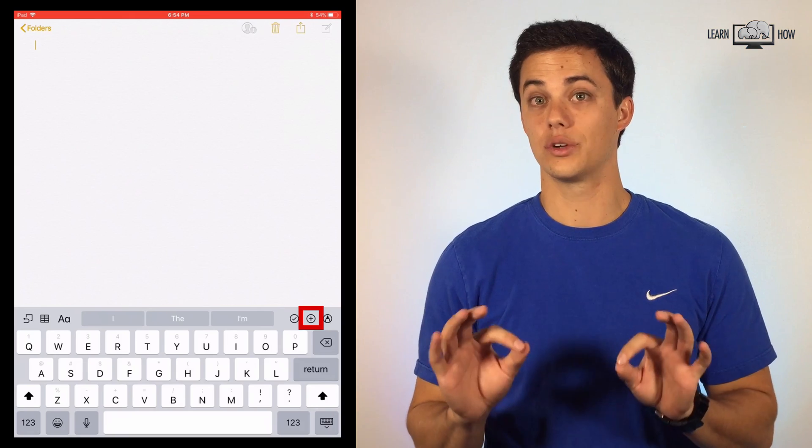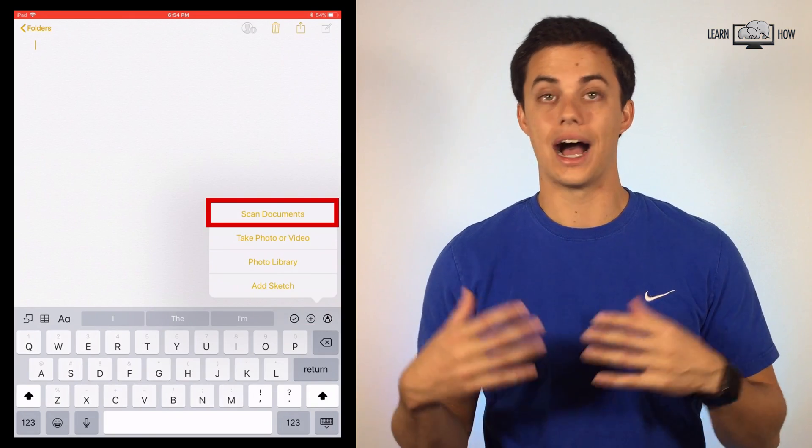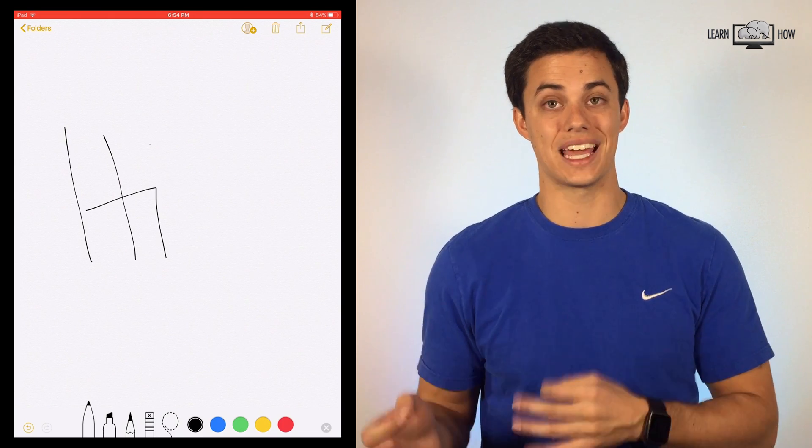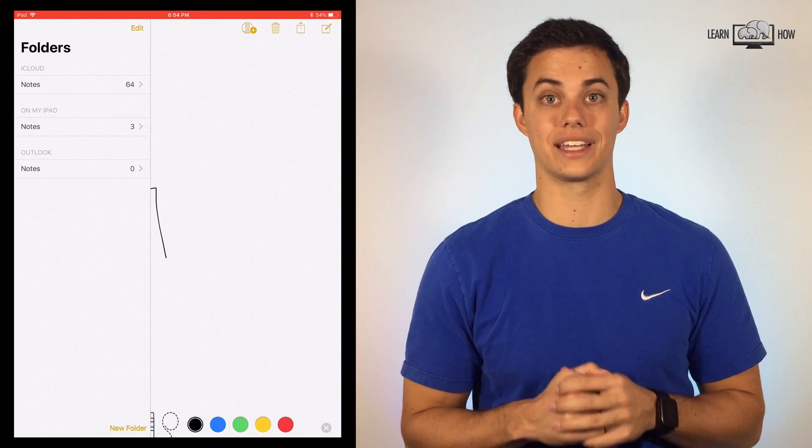The iPad Notes app has some new tricks. You can now scan documents. iOS also indexes your handwriting, which makes your written text searchable in your notes later on.